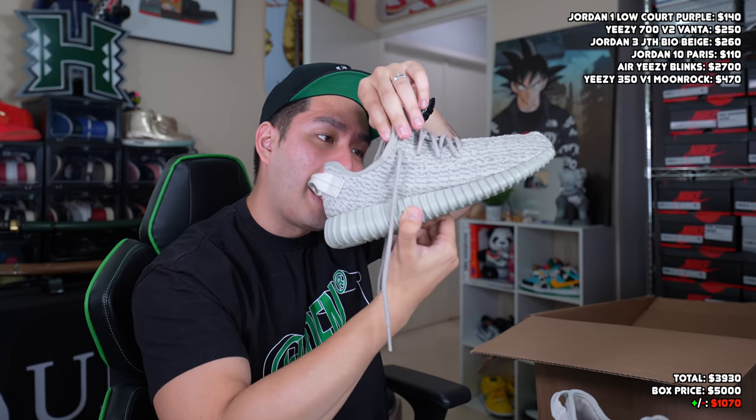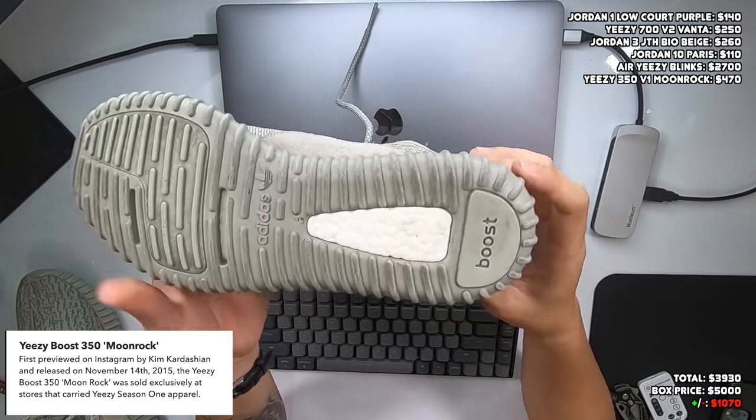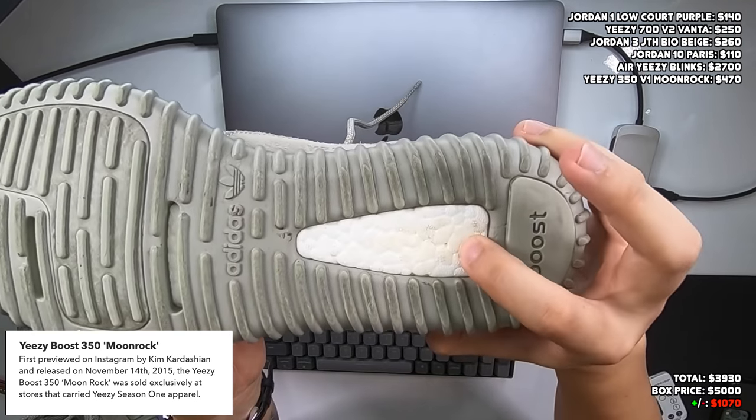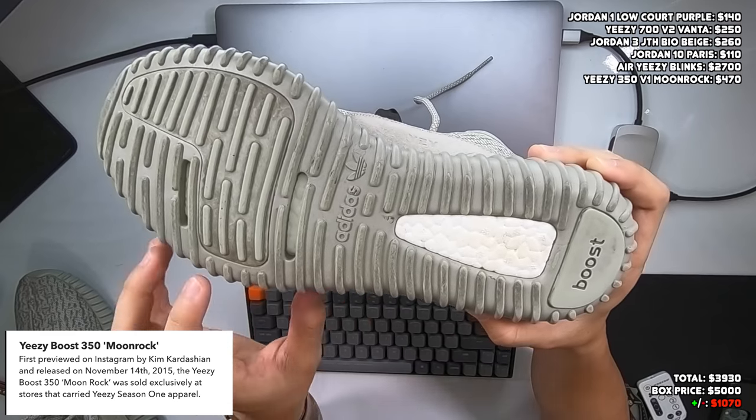Speaking of Yeezys, we can look at another older Yeezy model — the Moon Rocks, size 9.5. Out of the three original Yeezy V1 colorways, this is probably my favorite. The Pirate Blacks are okay and the Oxford Tans are probably the worst in my opinion, but the Moon Rocks are a very nice colorway. No tears on the upper, the boost still looks pretty solid and spongy — which is what you want to see. The traction doesn't show much wear either. The OG colorways still fetch a very solid price. I honestly wouldn't mind if they retroed the V1s.